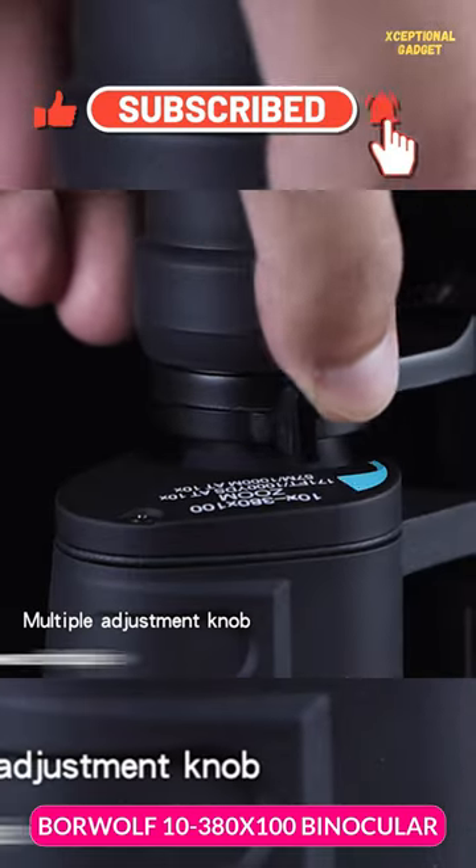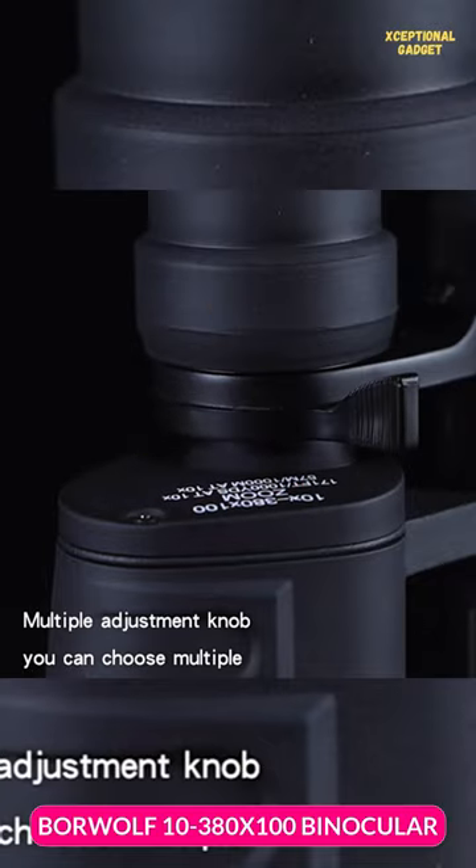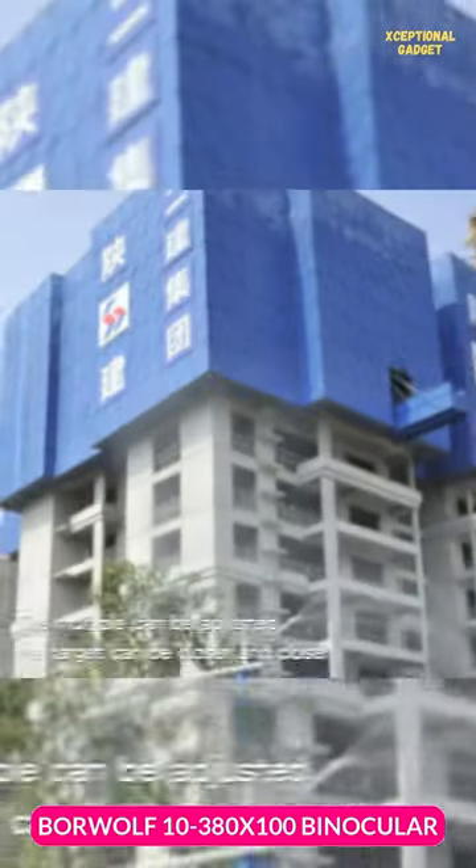It's perfect for activities like hiking, hunting, climbing, birdwatching, and so much more. The BoarWolf binoculars make sure you never miss a moment.